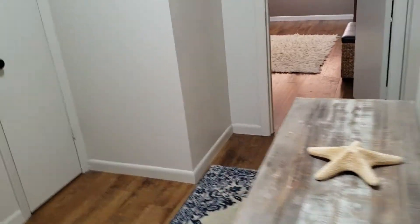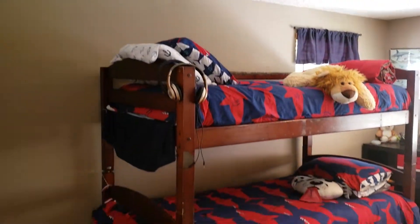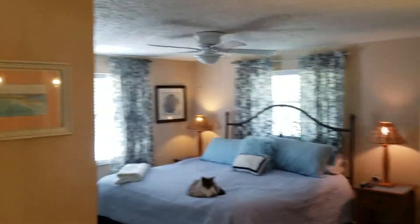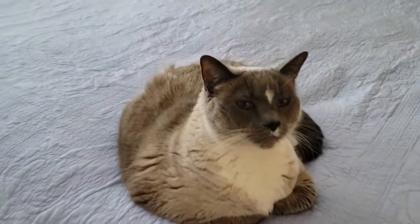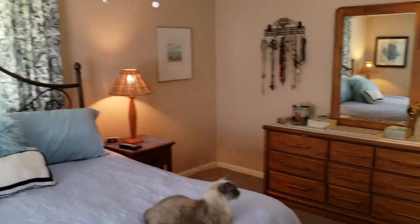And then we have the third bedroom. So this is a great family home — like I said, if you have a lot of kids it's great, if you have a lot of guests it's great. And this is the master bedroom — along with the kitty cat, say hi! Kind of standoffish, but anyway, take a look around the master.